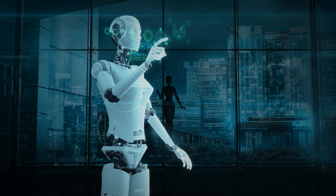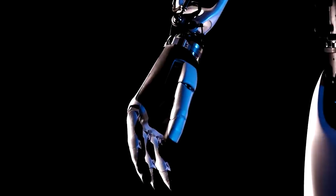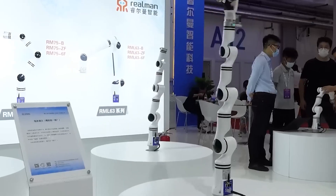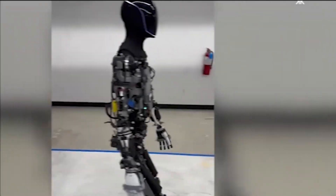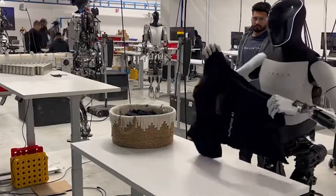In the realm where artificial intelligence meets robotics, Tesla has taken a giant leap forward. The Optimus Gen 2 promises to redefine the landscape with its groundbreaking features. Have you ever imagined a world where robots seamlessly blend with human tasks, making our lives more efficient and exciting? Tesla's Optimus Gen 2 brings us one step closer to that reality.